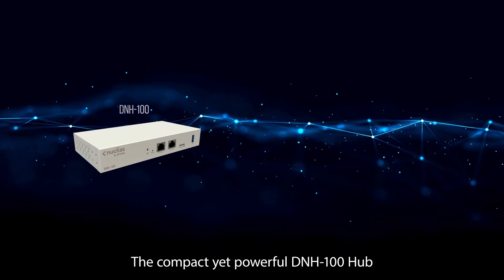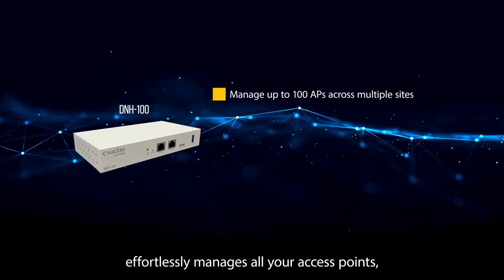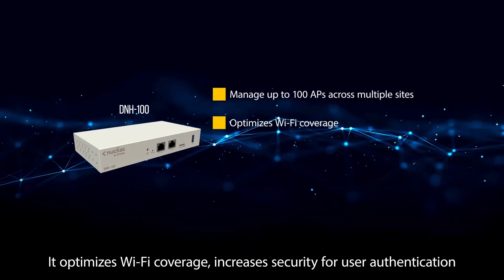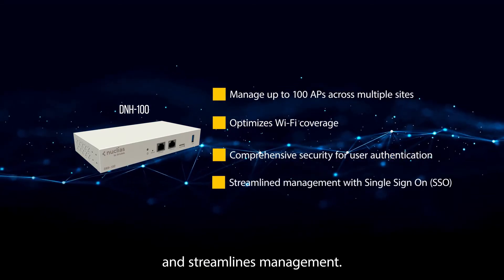The compact yet powerful DNH100 Hub effortlessly manages all your access points, even across several sites. It optimizes Wi-Fi coverage, increases security for user authentication, and streamlines management.